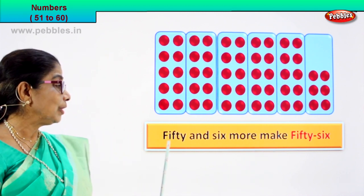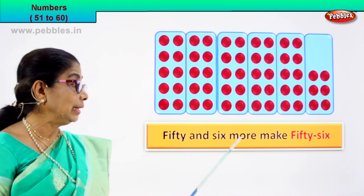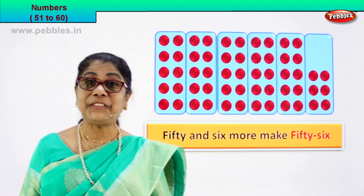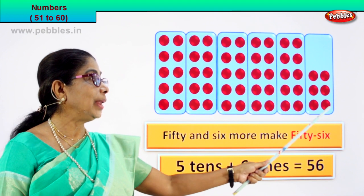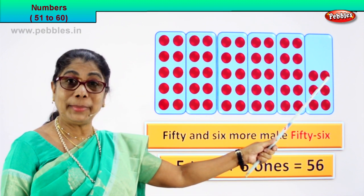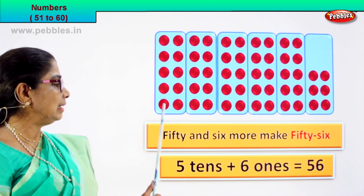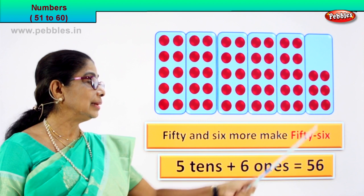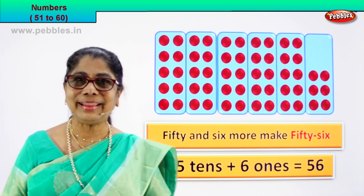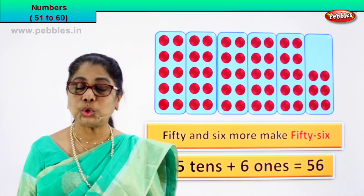Very good. Fifty and six more, fifty and six more make fifty-six. Five tens plus six ones make fifty-six. Five tens plus six ones is equal to fifty-six. Very good. We are learning to count.